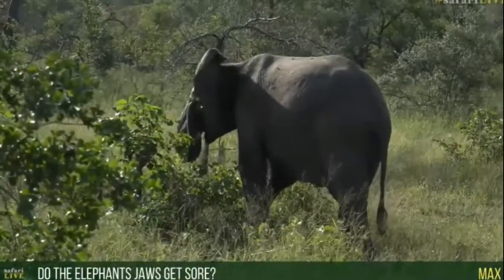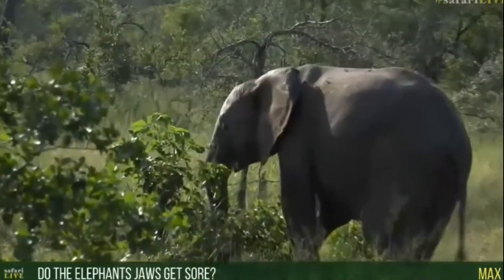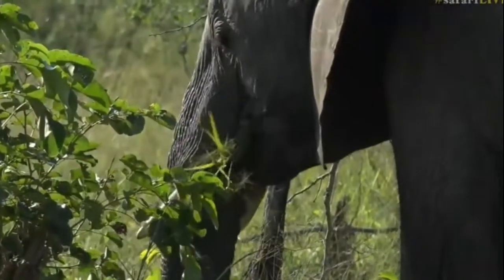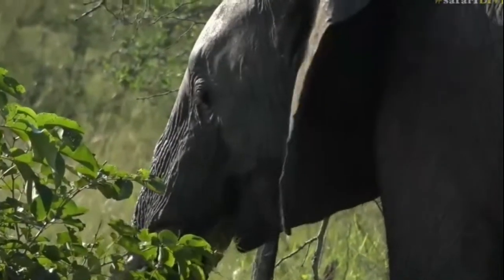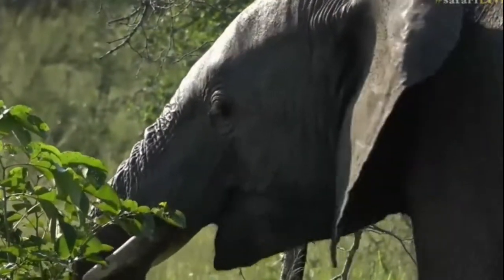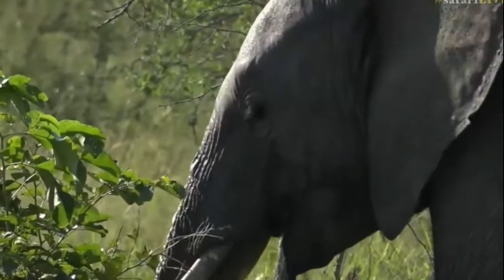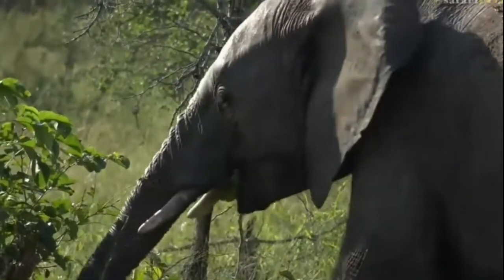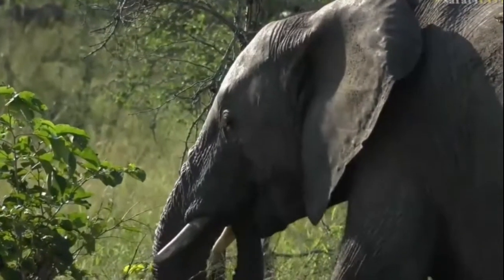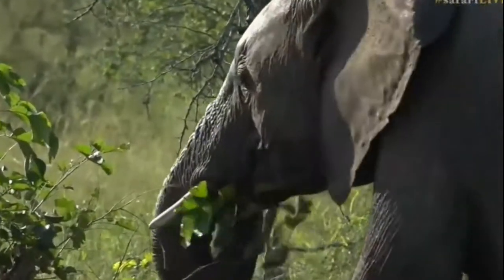Max, you've asked a question that I often wonder about. He's got a very sore eye — he keeps rubbing it, and he's actually rubbing it with the grass as well. I don't quite know what it is; it might just be some dust. He keeps rubbing that left eye with his trunk. Max, you want to know if elephants' jaws get sore because they chew all the time. I don't think so, and the reason is that their muscles are pretty well developed because they start eating solid food at around six months old and continue to chew for the rest of their lives. As they get older, those muscles get stronger and stronger, so I guess their jaw muscles are just used to it.